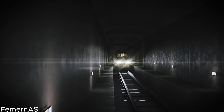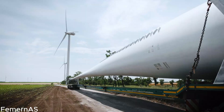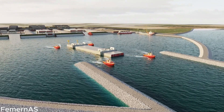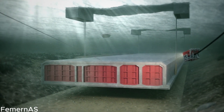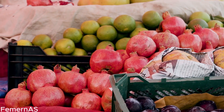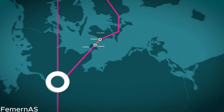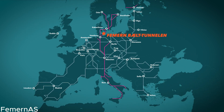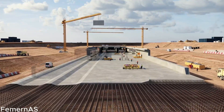To truly appreciate the magnitude of the Feimarn Belt Tunnel, we must delve into its historical context. Preliminary studies for the tunnel began at the end of the 1990s, and it became a priority project for the European Commission's TEN-T network. We'll also engage with local businesses and residents to understand how the tunnel will positively impact their lives, with first-hand accounts of how reduced travel time and enhanced connectivity will open up new opportunities for economic growth, tourism, and cultural exchange.